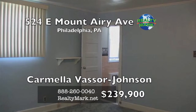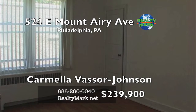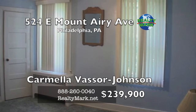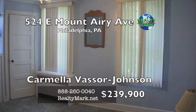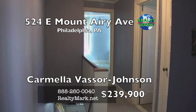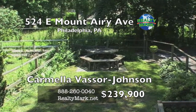You will also find another powder room and even more storage space, a laundry room and an exit to the rear of the home. The fenced rear yard is perfect for summer barbecuing and family gatherings, gardening or just relaxing. There's a full size garage and space in the driveway for additional parking. Call Carmella Vassar Johnson for more details.